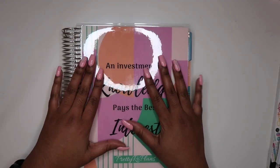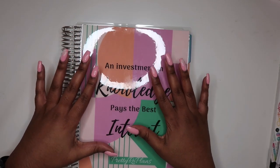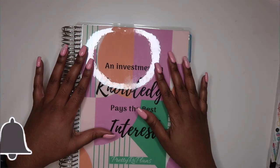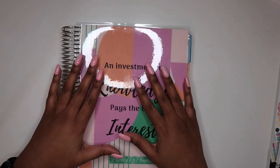Hey guys, Pretty Row from Pretty Row Plans. Thank you for tuning in. If you are new to my channel, welcome, and if you're not new, welcome back. Please don't forget to hit that subscribe button and click the notification bell so that you will be notified every time I post a new video.